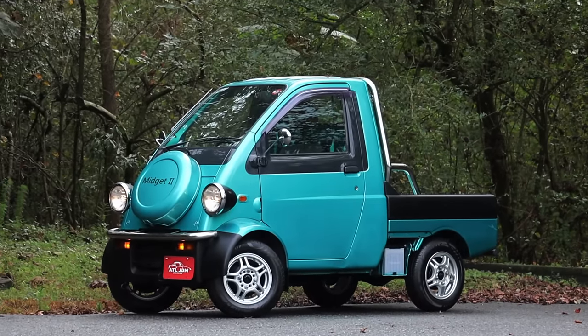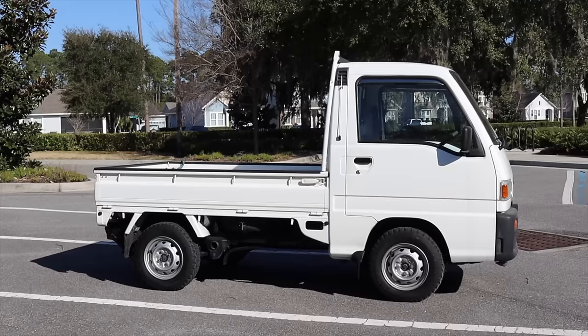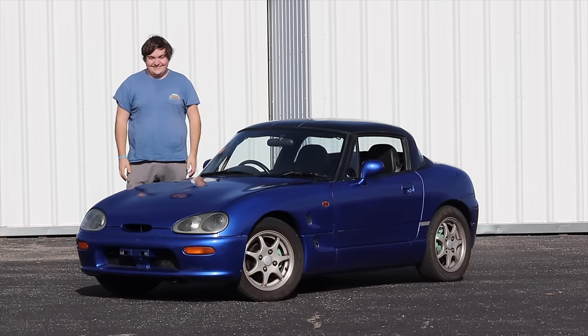Kei Cars come in all shapes and sizes — well, not all sizes; they're pretty small. But there's plenty to pick from. There's vans, trucks, hatchbacks, and even sporty roadsters.